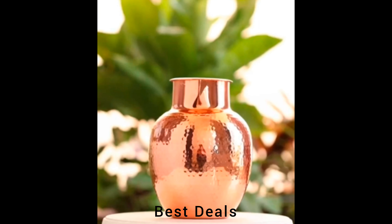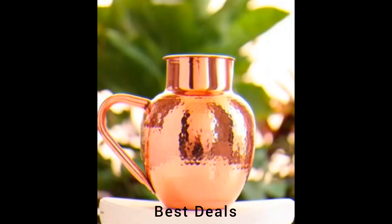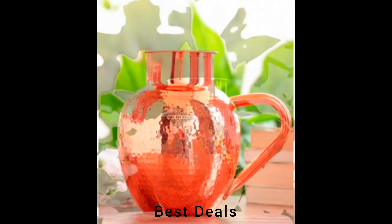8. Copper Jug: It helps reduce fine lines, wrinkles, and patchy skin. Drinking water from a copper pot can thus help you look younger and fitter. Product link is given in the eighth description.